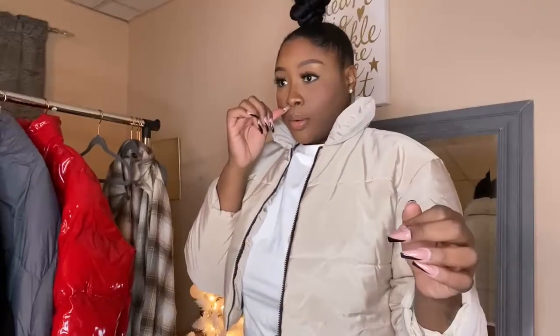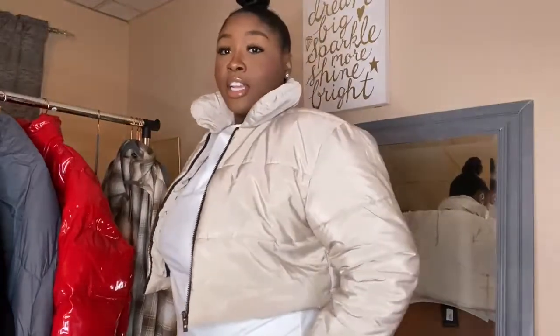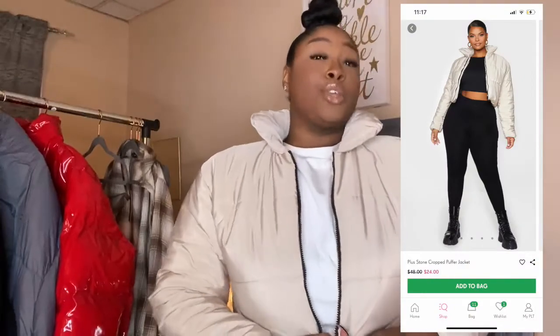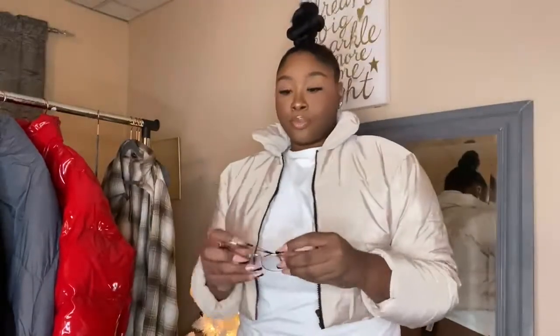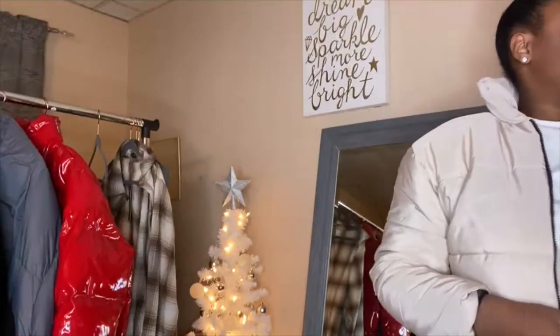Onto my outerwear! This is the first piece — a cropped puffer in this tan color. Y'all know I love me some neutrals, but I do have a pop of color coming next. This jacket is so freaking cute. I can't wait to wear it — a cute sweat pant moment with a good sneaker and glasses. She's a look!